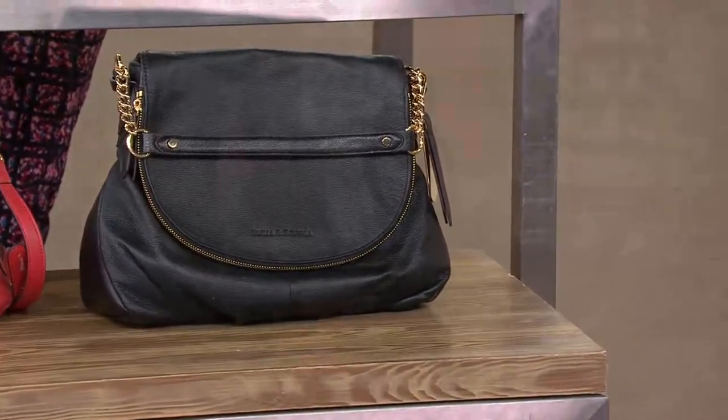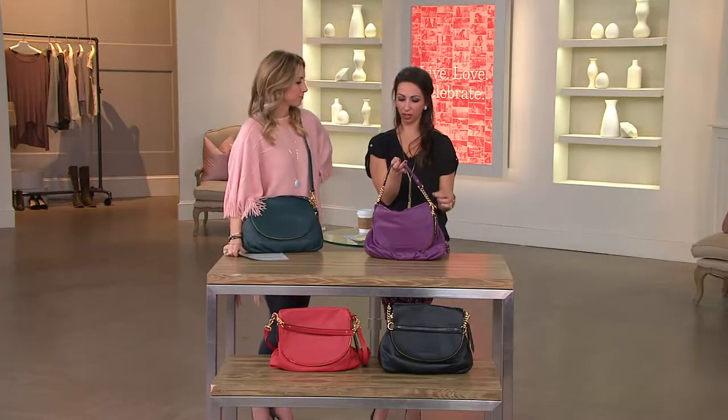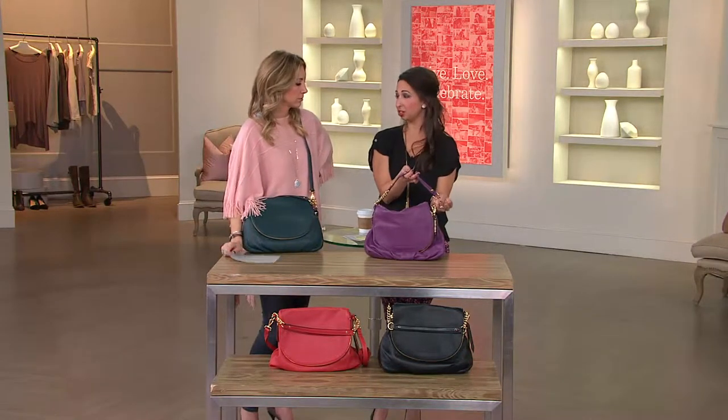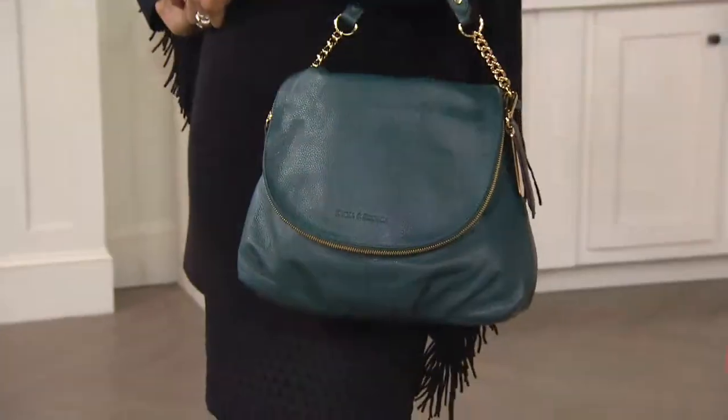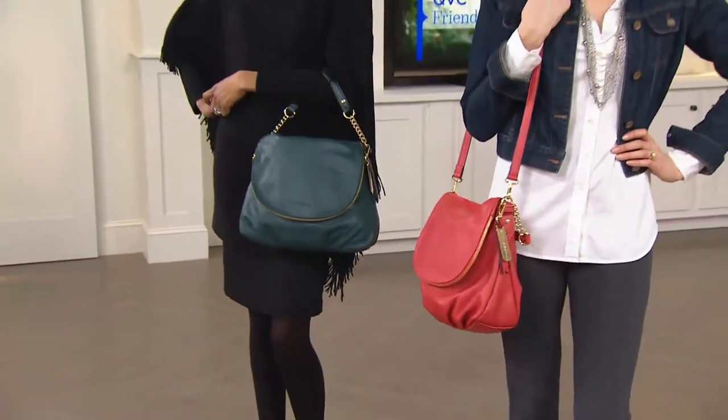Not too much, right? It's not heavy too. When you think of chain detail, it's substantial and it looks substantial, but it's lightweight. I just think it's fabulous. I love the way you're wearing it, Stacy. Cross body.